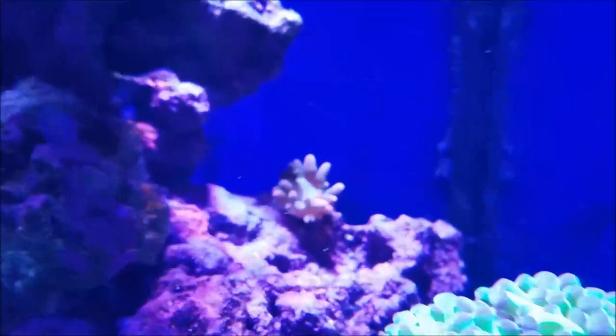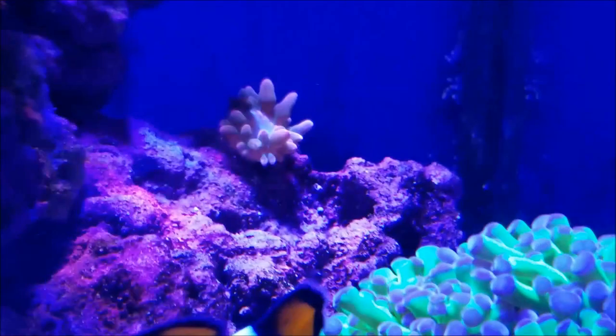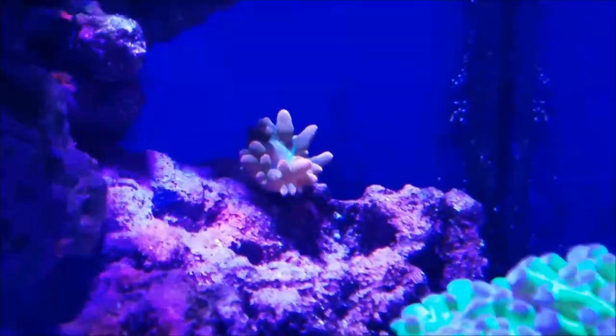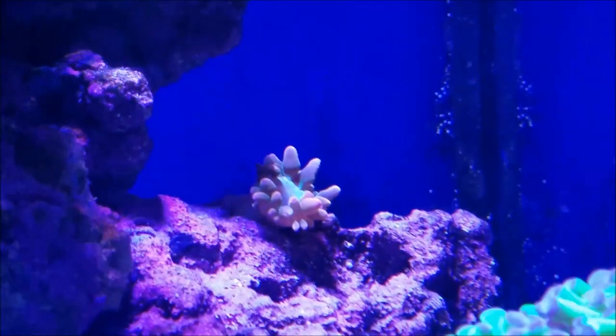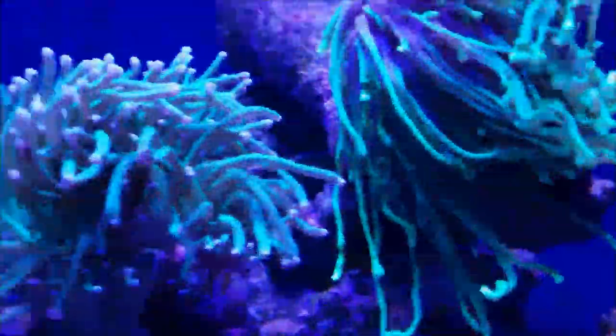The rainbow bubble tip anemone is hanging in — it's trying to find a spot that it really likes, and it seems like right now that's this spot. It's still eating but it's just not growing, and it's basically staying the same week to week.